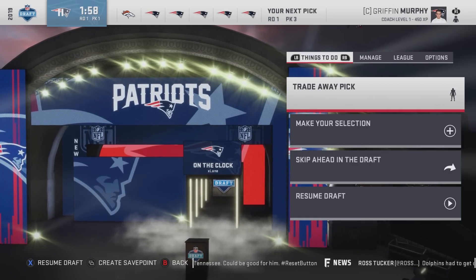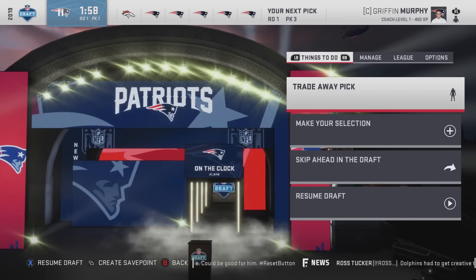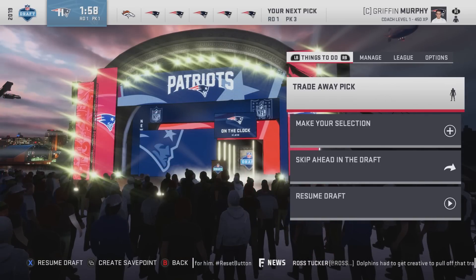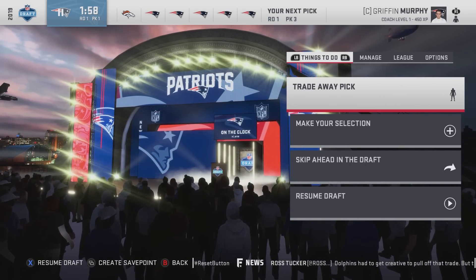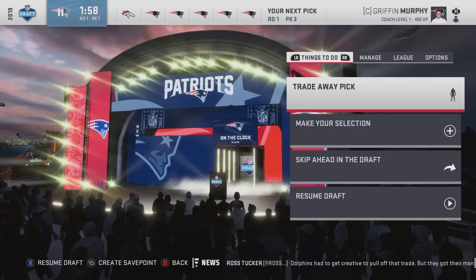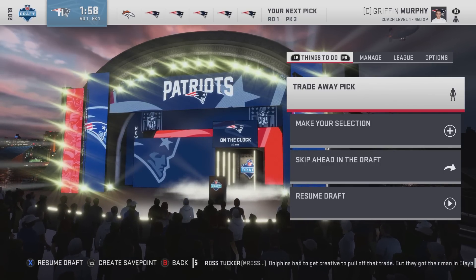Hey, what's going on guys? My name is Lane. Today we're doing another 2019 NFL Draft Class video where I have about 21-22 draft picks. We're going to make a team, sim the season, see how far we can go — hopefully to the Super Bowl and win it. We're using the draft class made by Bed Bath & Rainbow — I'll put that on the screen.